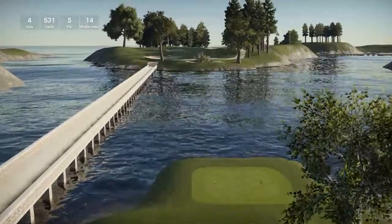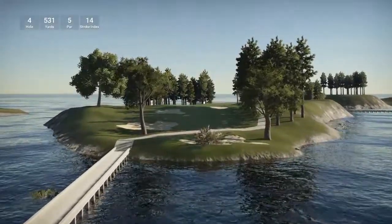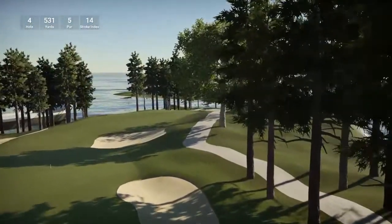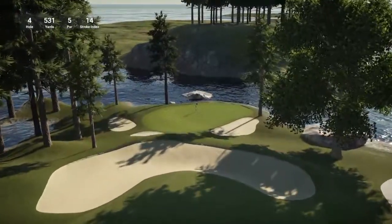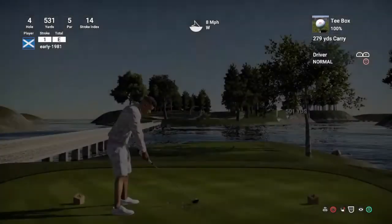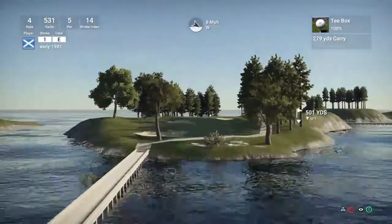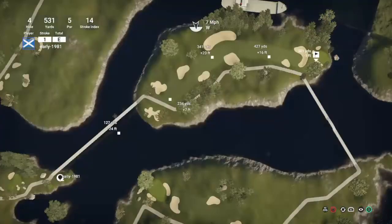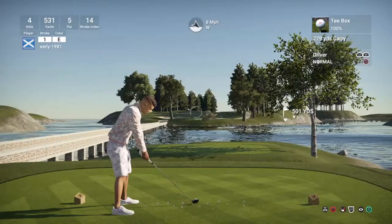Hole four is 531 yards, stroke index 14. Definitely go and check out the Hacker's Paradise on PC, guys, and please come and check out the PS4 — it's going really well. I'm getting lots of comments from subscribers and guys on the PSN network who love the events. Nothing really to see here on the tee — it's going to be a tough second shot with a huge dogleg right. I don't want to be too far left because I'll come into trouble with a bunker, so I'm using the wind to take me round.